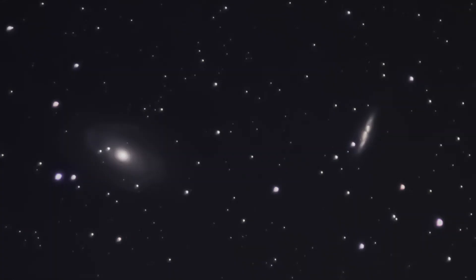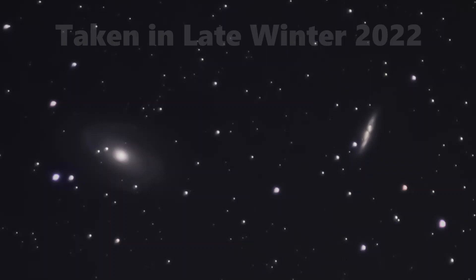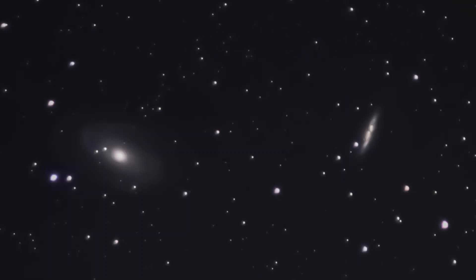Indeed, they do make quite an interesting pair, oftentimes even managing to fit in the same field of view in a telescope. But recently, I decided I wanted to try something different and hone in on just the Cigar Galaxy using a longer focal length.